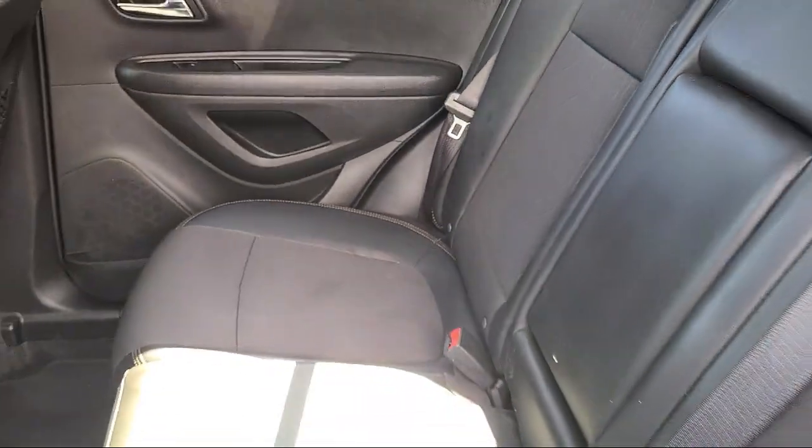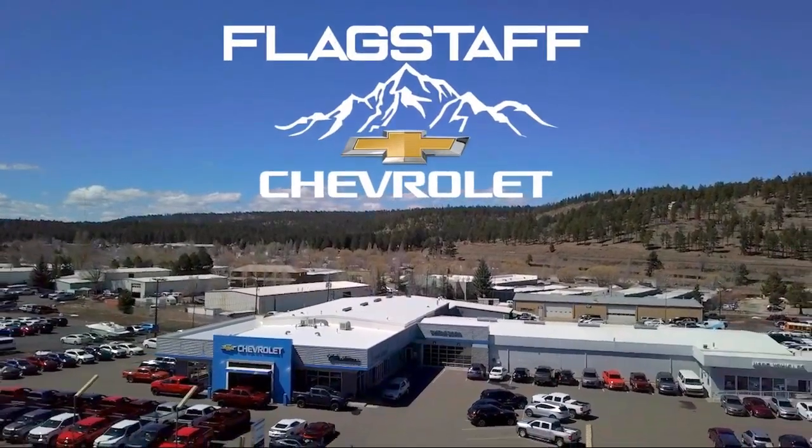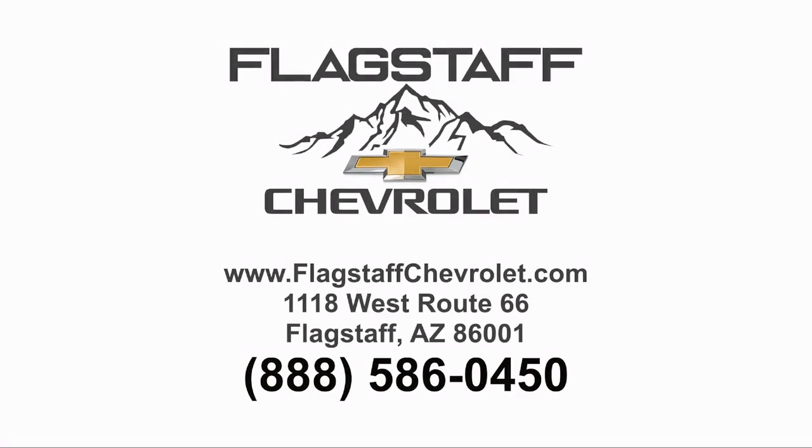We will not be undersold by any Chevy dealer in the state on the same make, model, equipment, options, and year. Flagstaff Chevrolet in Flagstaff.